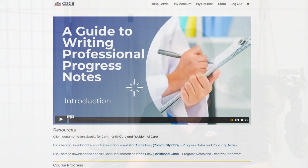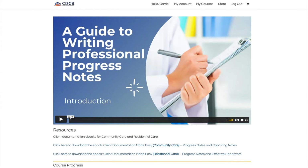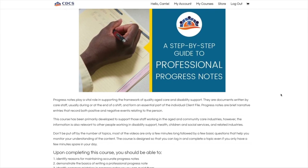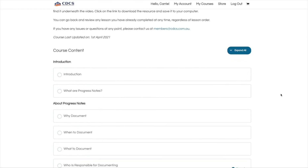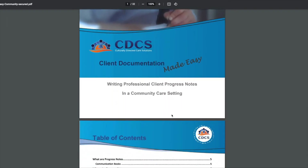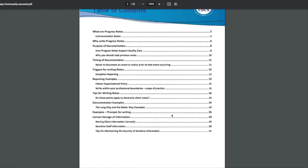Before moving on to the specific information you should include in your handover, I want to let you know about our online course aimed at helping you write better progress or client notes — it'll also help you think about the notes you write up in a handover. The course is developed as a series of short step-by-step videos illustrating what you should be aware of when writing clear, concise notes, and it comes with a handy guide you can print off and refer to when you're on the job. You'll find a link in the description box below this video.